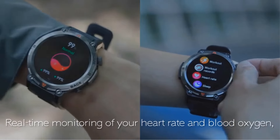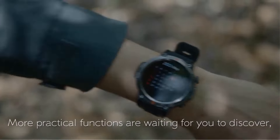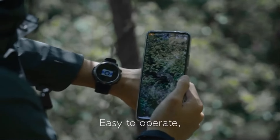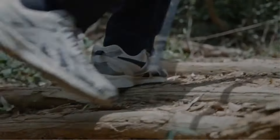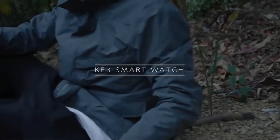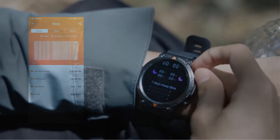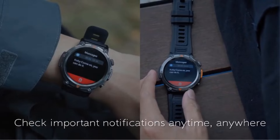The smartwatch also offers Bluetooth call functionality, enabling users to answer or dial calls directly from their wrist, providing convenience especially in situations where reaching for a phone may not be practical or safe. An integrated AI assistant further enhances usability, allowing users to access information, set reminders, or perform tasks using voice commands. This hands-free interaction adds to the overall convenience and efficiency of the smartwatch, particularly during outdoor adventures. With a long-lasting battery life, users can rely on the smartwatch for extended periods without the need for frequent recharging, which is particularly beneficial for outdoor enthusiasts who may not have access to power sources.